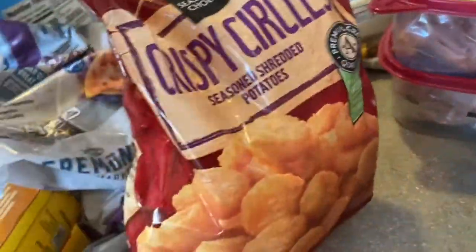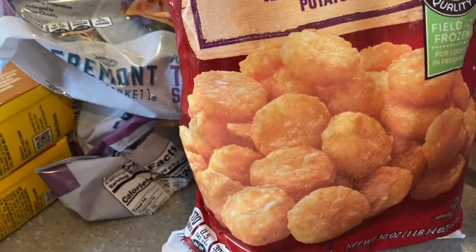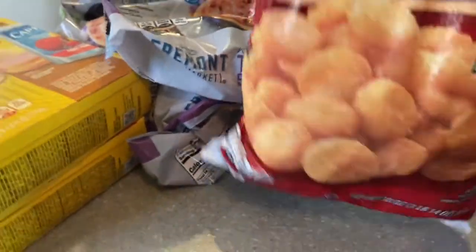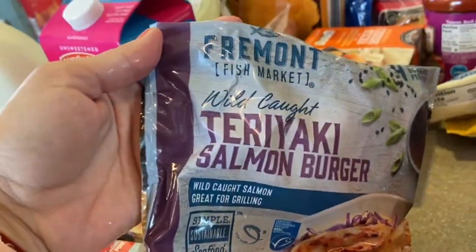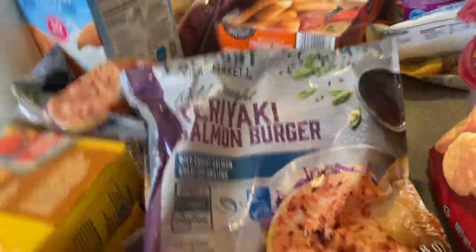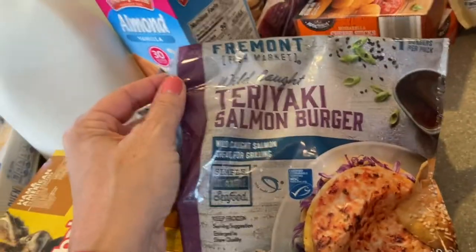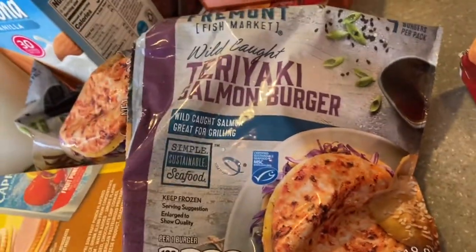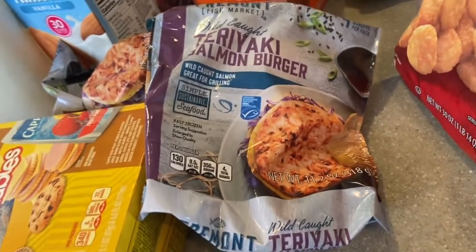Also for the air fryer, we have the buffalo style chicken strips — really nice and crispy. Then these are the Crispy Circles, which are kind of like the hash browns from Dunkin' Donuts — that's the best way I can describe them. Next, the teriyaki salmon burger. I have been looking for this forever.